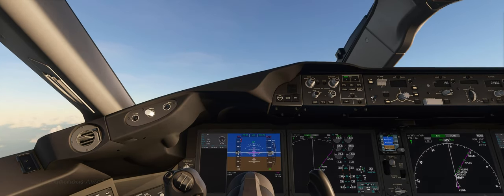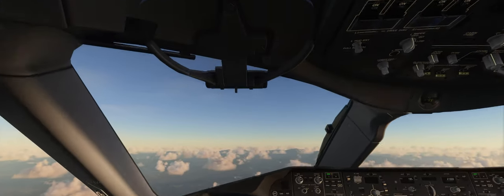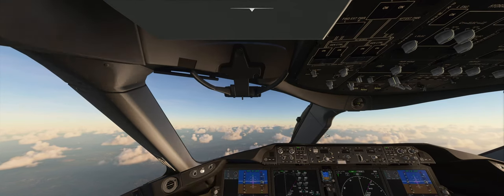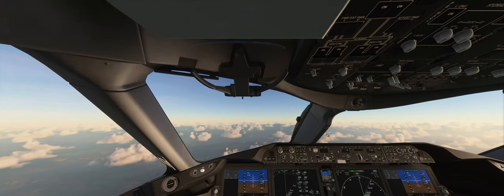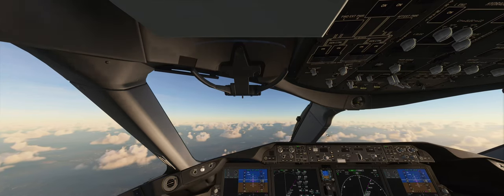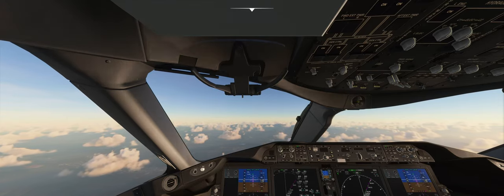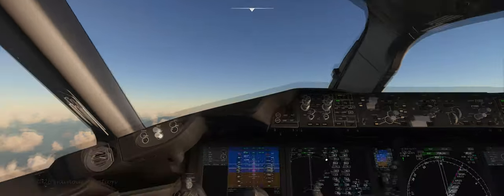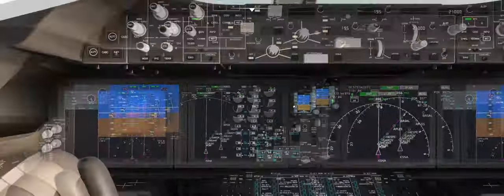Our cruise altitude for this flight is only going to be 21,000 feet, so not too terribly high. That's a short flight — it's about an hour, not even, once we get cruising and stable. I'll probably speed up the video to not have you guys tortured by just sitting around waiting for the real-time flight to happen.